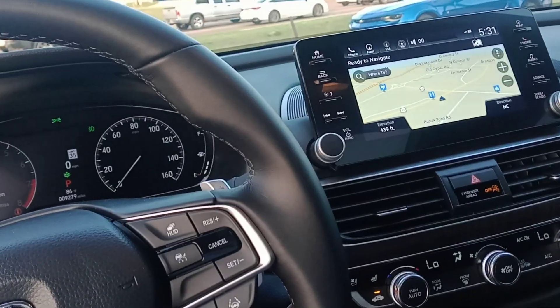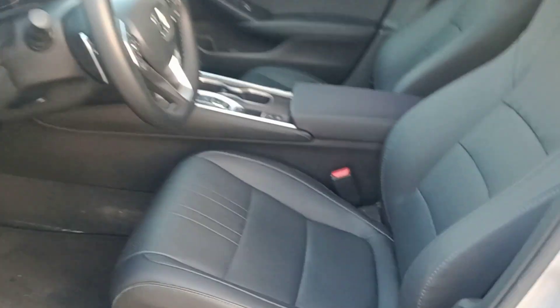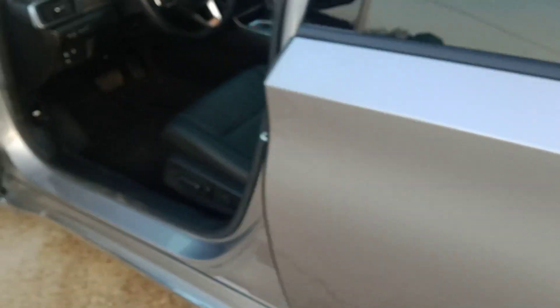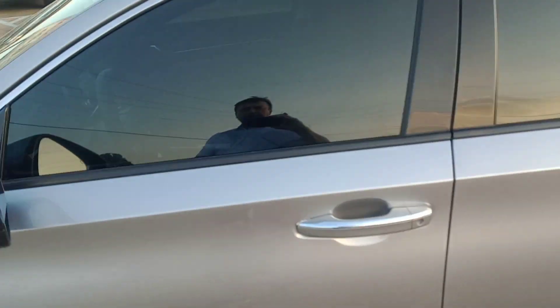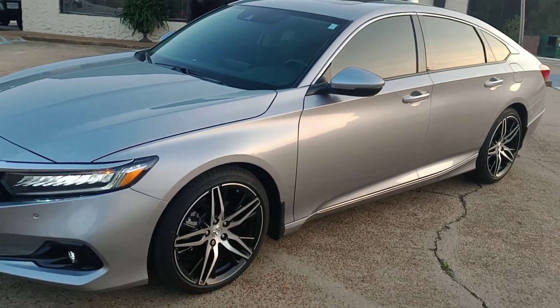Heated and cooled seats — here's the cool button, here's the heat button. I cannot find anything wrong with this car; it might have one small scratch and that's it. Very clean interior, carpet looks brand spanking new. We haven't even had to vacuum it yet, but we're going to clean it up and shine it. Oh, and they put ceramic window tint, so it stays cool in the summertime.